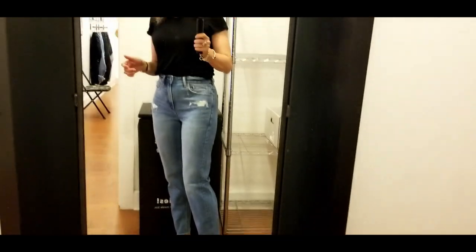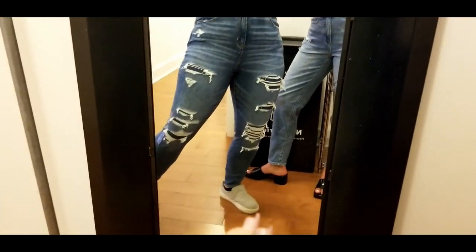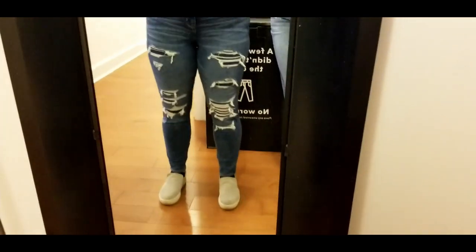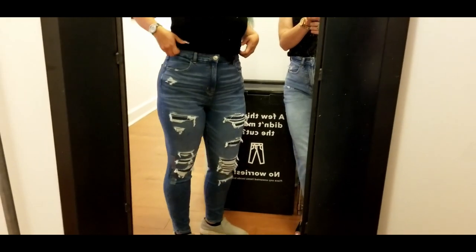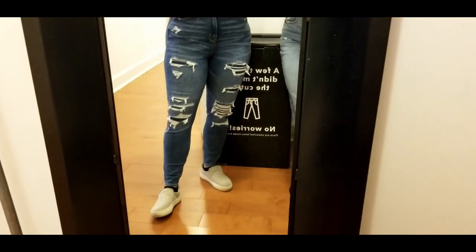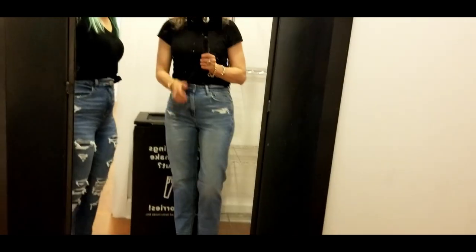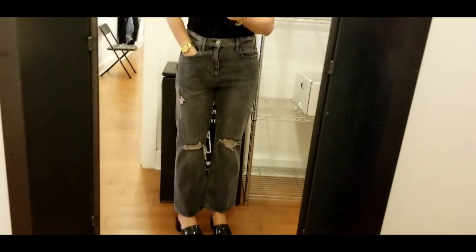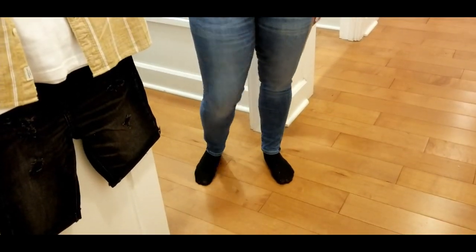Kara has a super high-rise jegging on. It has lining which I really like, but it is very high-rise for someone who's short-waisted. If she rolled it down an inch that would probably be perfect. For the second pair she has a flare leg in a size four because they didn't have her size, so they're a bit big with a droopy seat. I really like them on her though — they look good and they're comfortable stretchy jeggings.